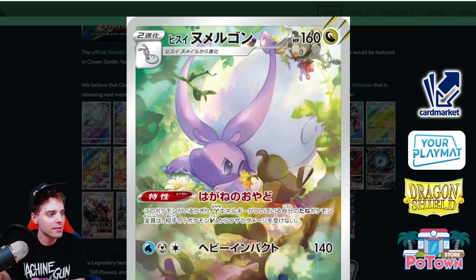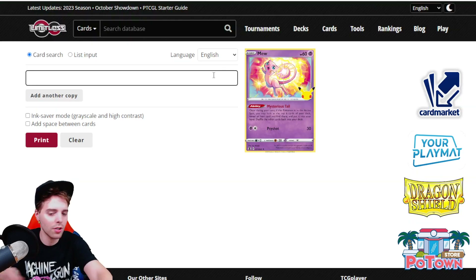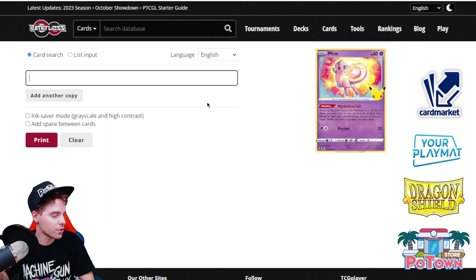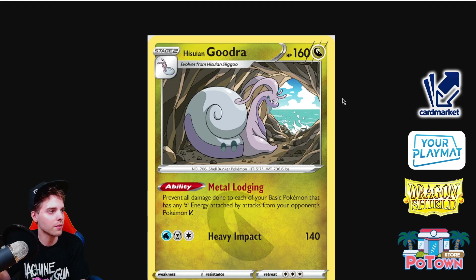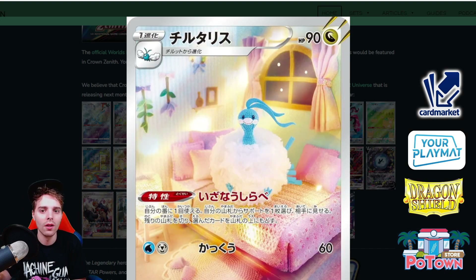Next is Goodra — this is the Goodra where any Pokemon with Metal energies is protected from being Bossed. Let me check: it was available in the Lost Origin set. 140 damage, 'Prevent all damage done to each of your basic Pokemon that have any Metal energies attached from V Pokemon.' This might actually see play at some point. Very cool artwork — look at the innocence of the Goodra.